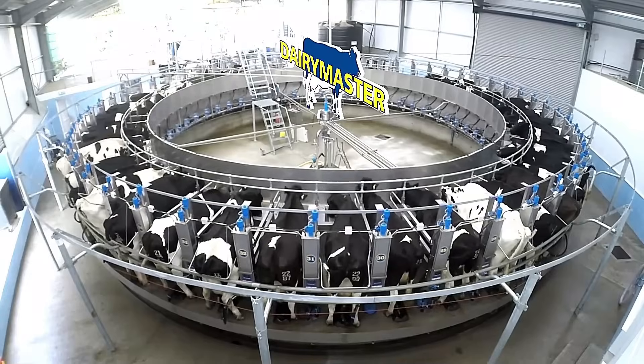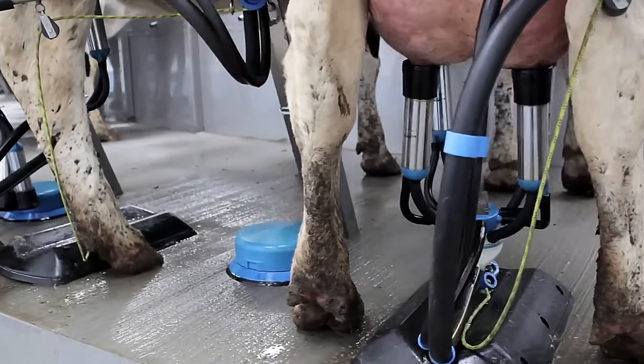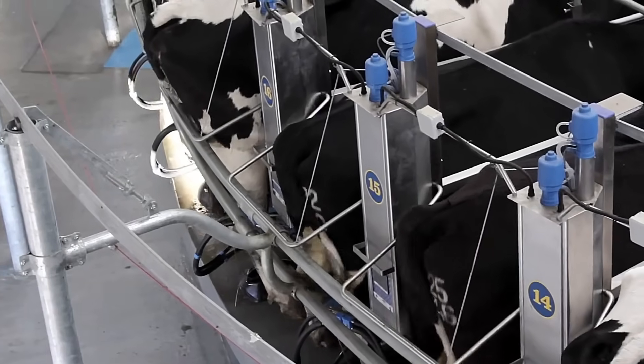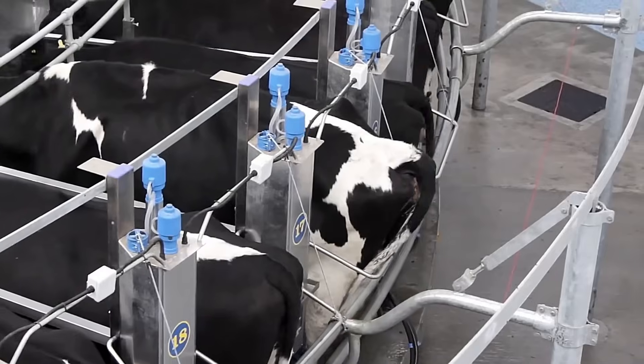Its smooth, continuous operation minimizes disruptions, ensuring a seamless and efficient milking experience. With advanced features tailored to the needs of both farmers and cows, the Dairy Master Rotary Milking Parlor offers a reliable, high-performance solution for modern dairy farms, setting a new standard in animal care and farm management.